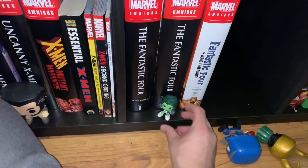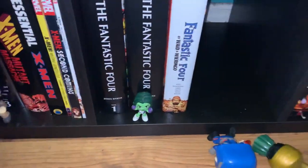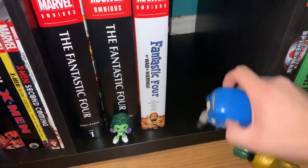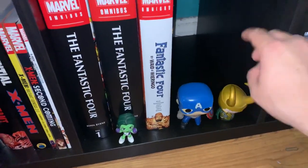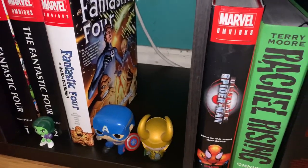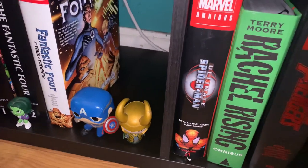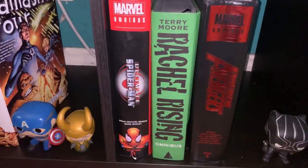As you can see I have She-Hulk right here in front of Volume 2, because I can't find any Fantastic Four toys, and since she's part of the team in Volume 2 I figured I'd put her there. Right here I have Captain America and Loki, because I have some omnibuses coming in tomorrow — the Captain America by Mark Waid omnibus is going to go here, and the Loki by Gillian is going to go here. I also got X-Men Age of Apocalypse coming in, and Wolverine Goes to Hell will also be coming in tomorrow.